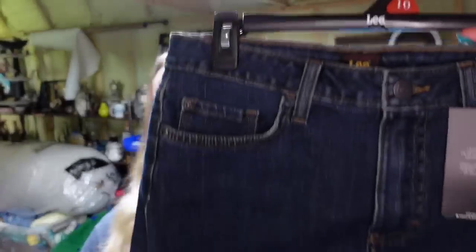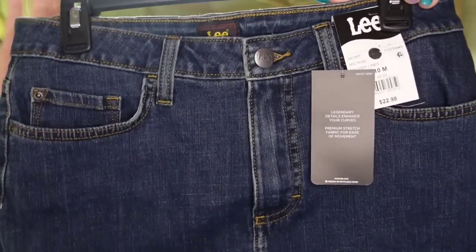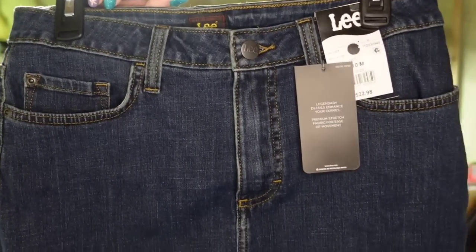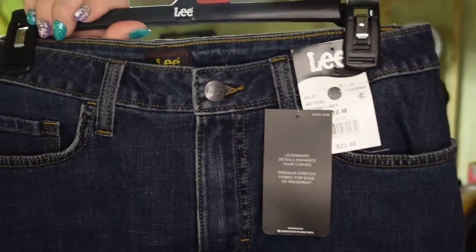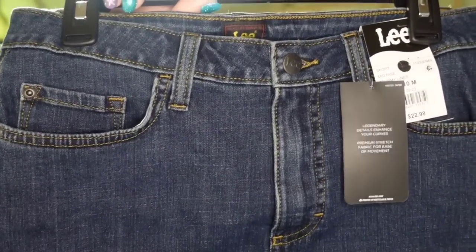Next, something I don't do a lot, and that is retail arbitrage. This is a Lee skirt — they had a bunch of these and I picked them all up, there were 10 of them. This one is a size 10. I paid $3 and it sold for $16.24 in under a month. Check Walmart clearance racks — this is a well-known brand for $3. I figured I couldn't lose, and this one is going to be about a $10 profit and sold really fast.